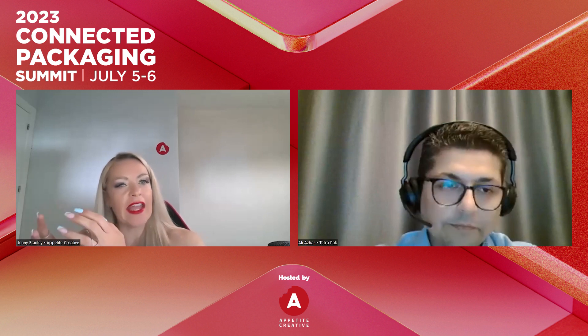Without serialization you can do consumer engagement — scan a package to win a prize, answer some questions. But if you want to tie in a loyalty mechanic, like scan ten packages over a time period to earn loyalty points, that's a sales promotion tool. To tie your sales to your marketing campaigns, you use unique serialized codes.